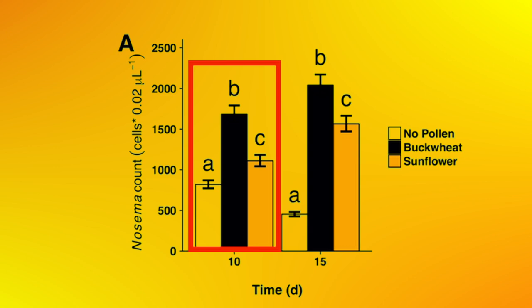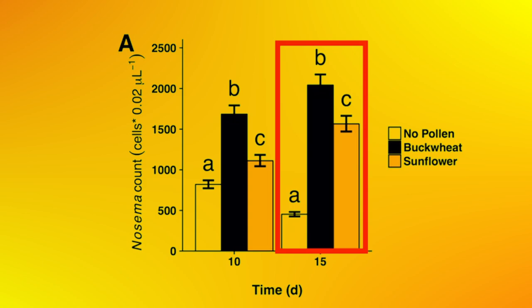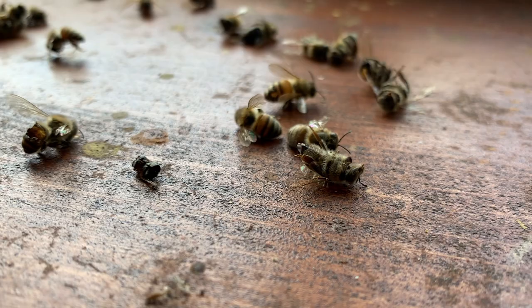The significant difference was still present 15 days after the start of the experiment. It definitely looks interesting, but I'm not impressed by this result. And to explain why, I need to give you a brief overview of Nosema's life cycle, and then we can discuss.